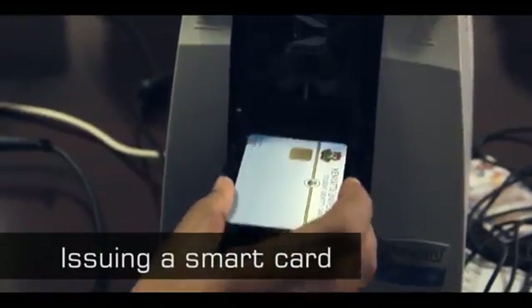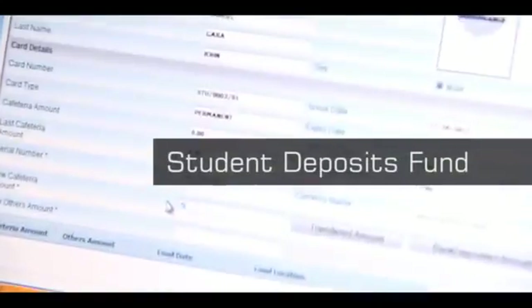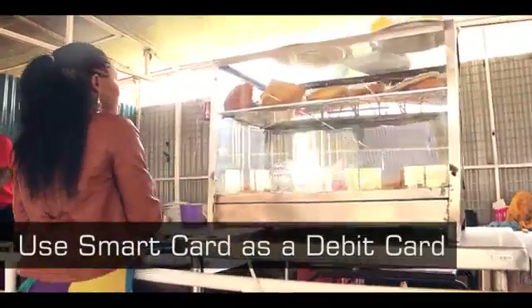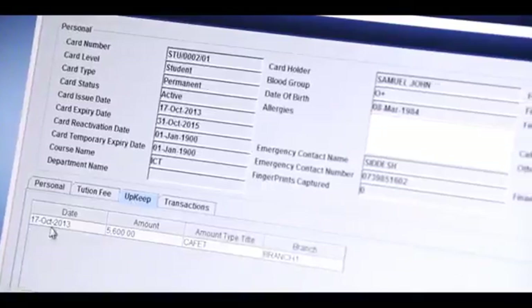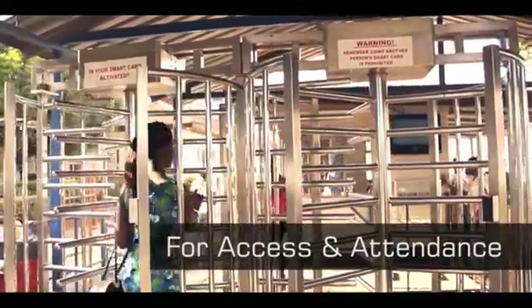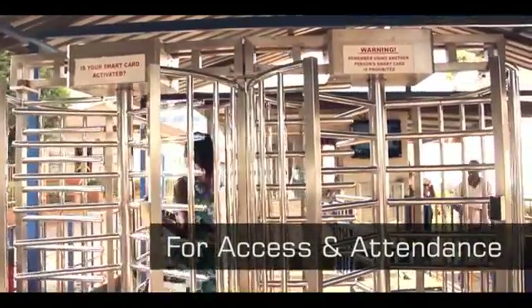First, the institution issues a smart card to the student or staff member. The student deposits funds into the bank. The smart card can then be used as a debit card to make payments on campus, and the price value gets deducted from the card.